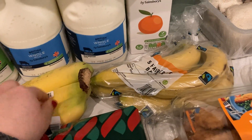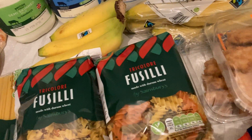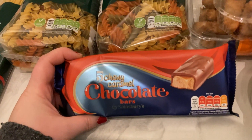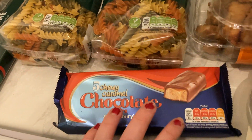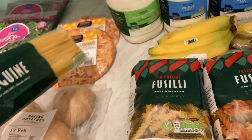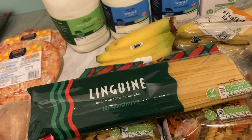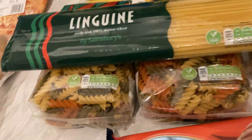Some bananas, both loose and in a pack. Two of these pastas — I like these ones and my little one seems to like them as well. Some caramel chewy chocolate bars — they're only about 60-65p and the husband takes them to work. Some linguine. I'd actually ordered Sainsbury's basic spaghetti and they upgraded it to that, so I'm not going to complain.